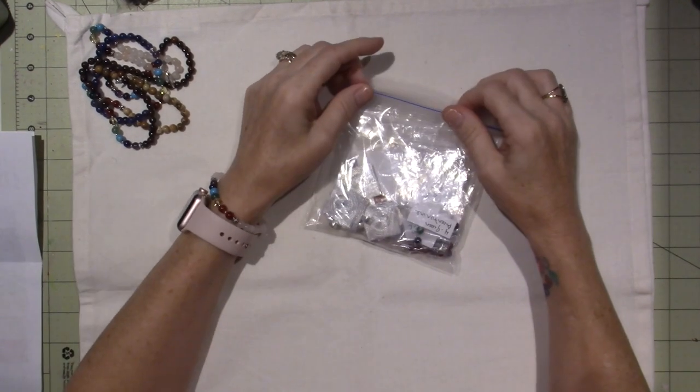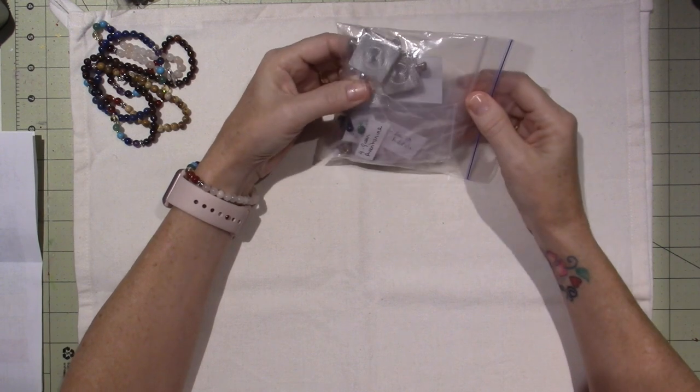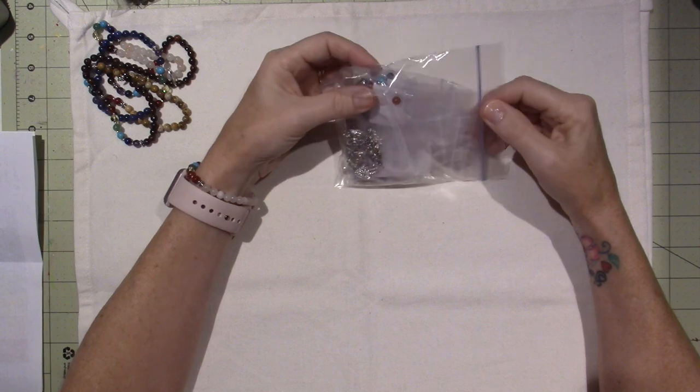Hello, it's Sarah, and I have some happy mail to share today.